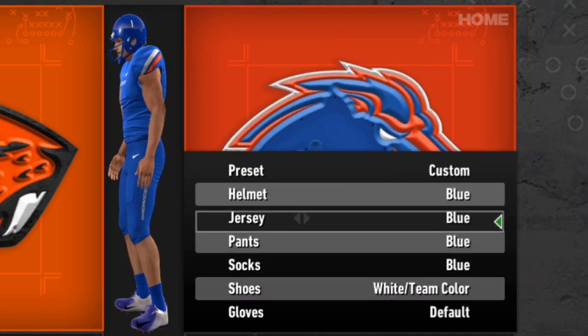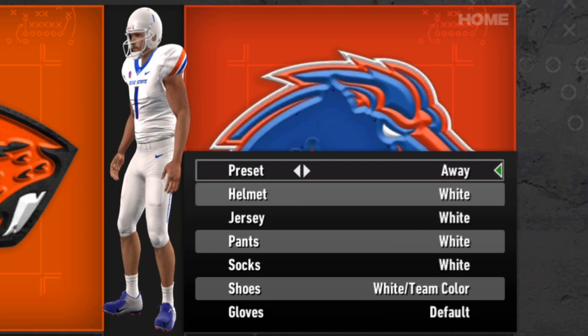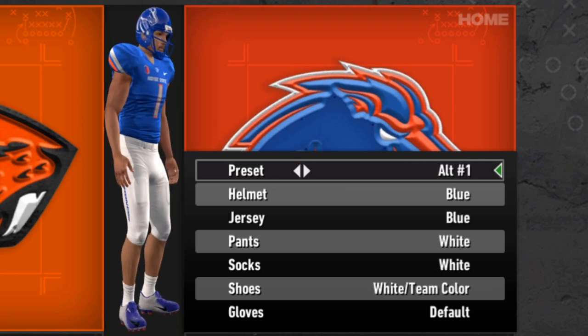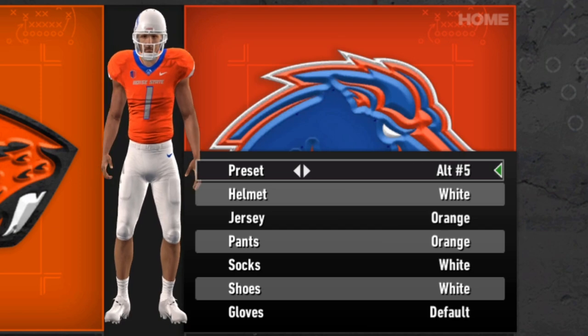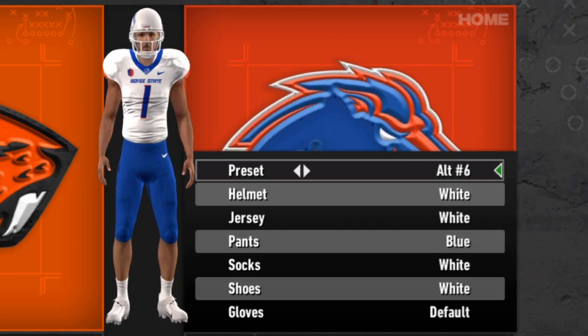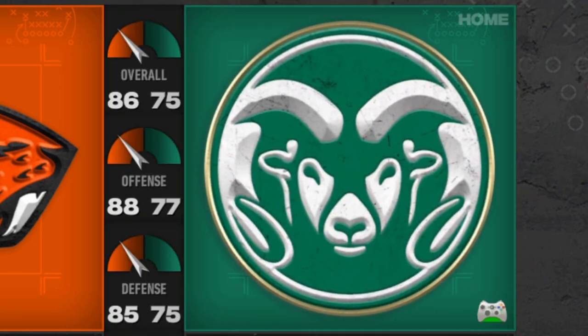As always, a bang-on job — they did a great job with these. The home uniforms, the aways, the full orange, the full black, and then there are going to be so many different alternate combinations you can put in. Boise State is definitely a big update and looks very solid.